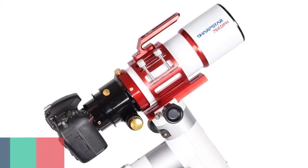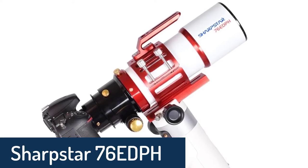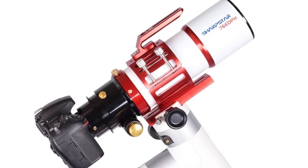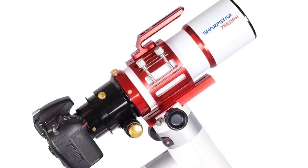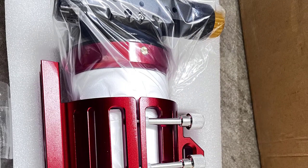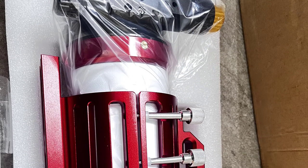Number 5: Sharpstar 76EDPH Astronomical Telescope. The Sharpstar 76EDPH is a 76mm f5.5 ED APO telescope with an air-spaced triplet lens, equatorial mount, and 5x24 finder with included aluminum tripod.